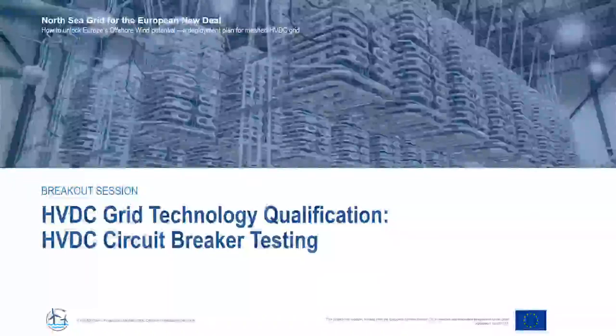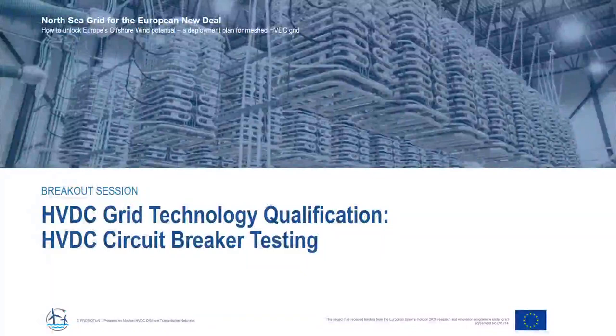Hello everybody. Good morning, good night, good evening wherever you are in the world. We are happy to welcome you to our breakout session on HVDC grid technology qualification. The track we are discussing with you is testing of high voltage DC circuit breakers.